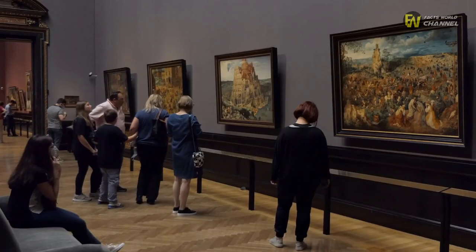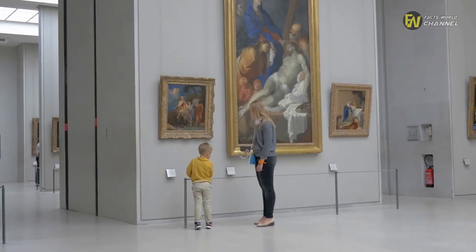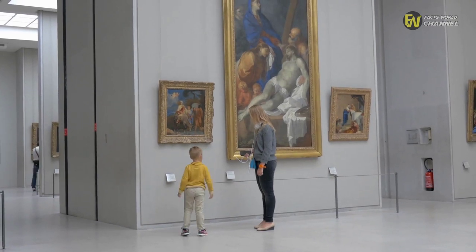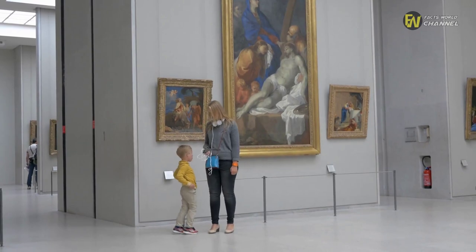Despite centuries having passed since da Vinci's death, his work continues to fascinate people across the globe. And while the Mona Lisa still attracts millions of visitors to the Louvre in Paris, The Virgin of the Rocks is another very popular piece.